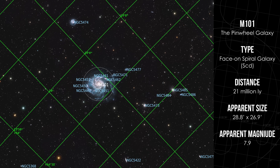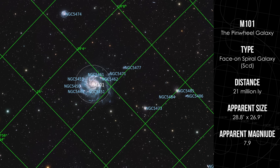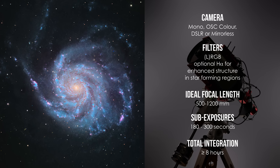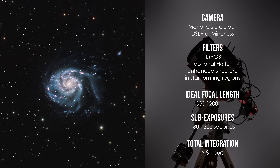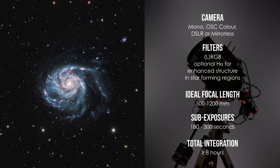M101 also holds a cosmic record: it's the galaxy with the highest number of observed supernovae, making it a hotbed for stellar evolution and death. For framing, aim for a field of view of around 1 to 2 degrees — wide enough to capture its extended arms and nearby companions. Use broadband imaging and shoot 3 to 5 minute sub-exposures to reveal its full structure. And if you're imaging with a mono camera or have a dual-band filter, try blending in H-Alpha data — it adds another dimension, enhancing the galaxy's emission nebulae and active star-forming regions.